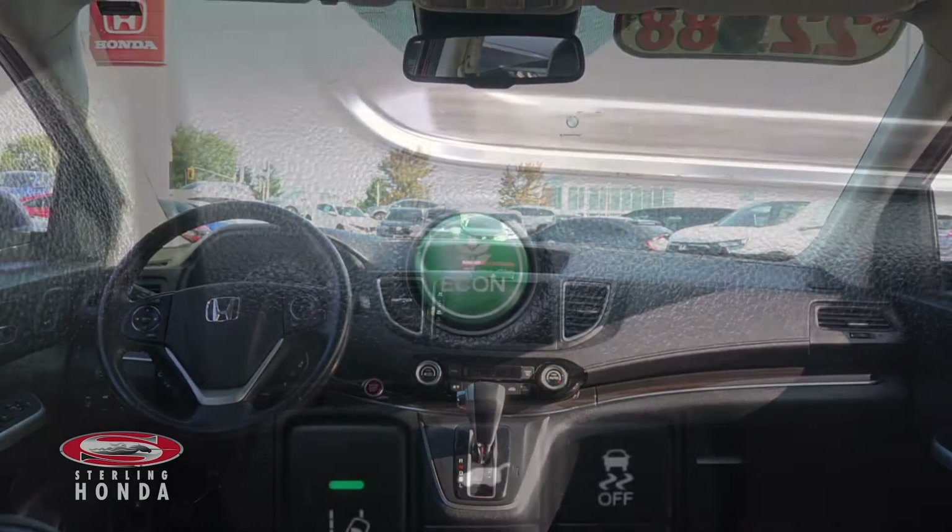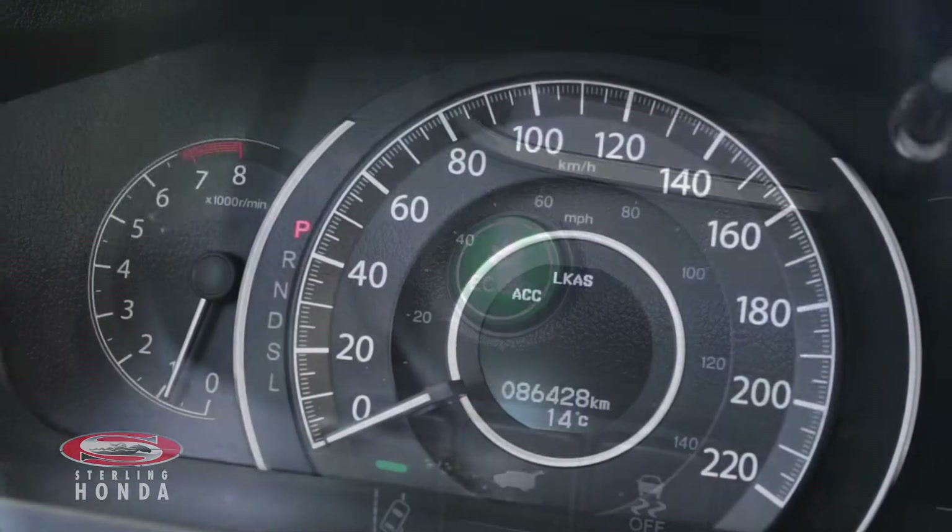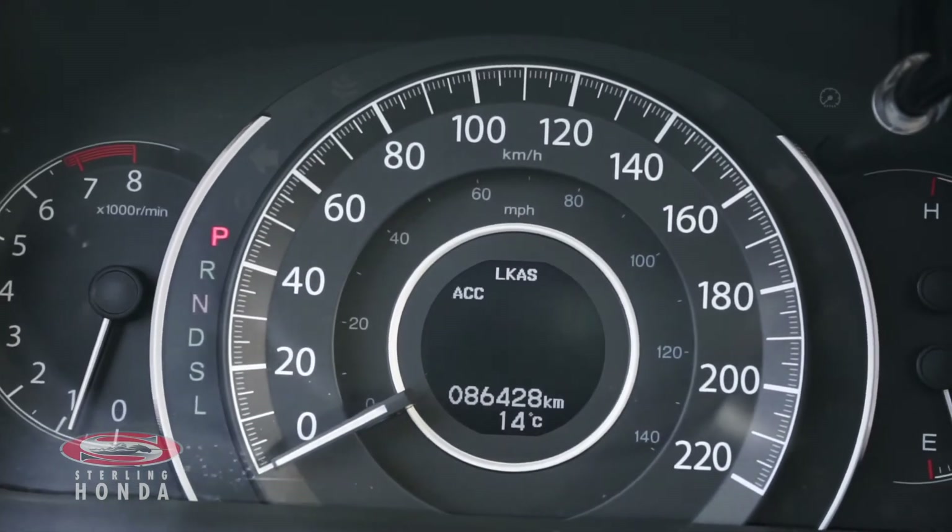The 2.4L, 4-cylinder engine, with an economy mode for better fuel efficiency, has up-to-date fluids and filters with less than 87,000 km on it.